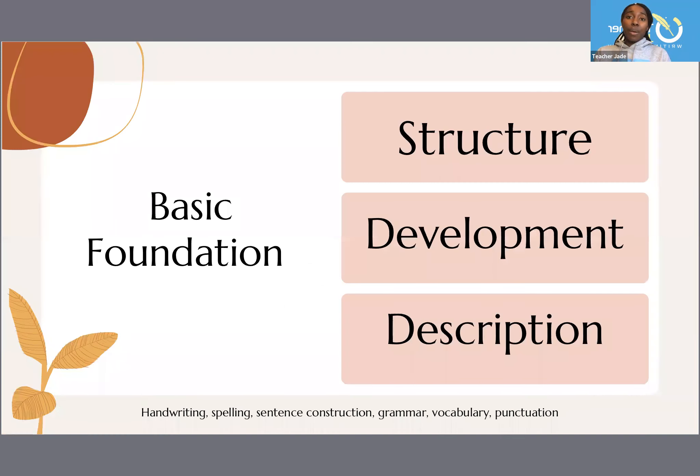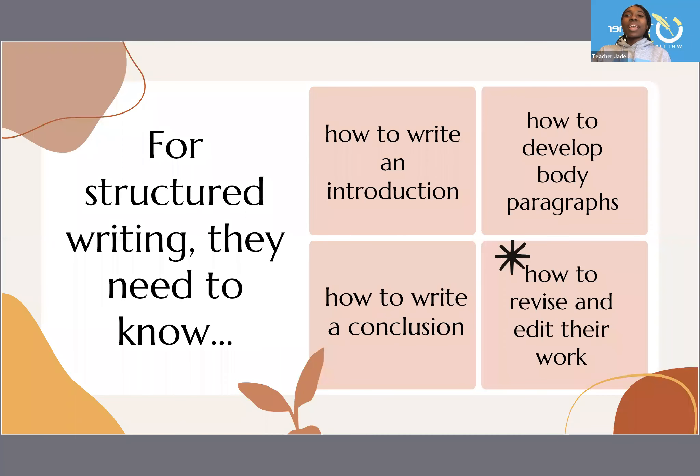The very basic foundation of writing is the structure, the development, and then adding description. Of course, handwriting, spelling, sentence construction, grammar, vocabulary, and punctuation all tie in with those parts. But when they're writing a structured essay, they need to know how to write an introduction, how to develop the body paragraphs, how to write a conclusion, and then how to revise and edit their work.